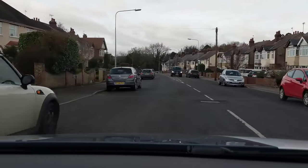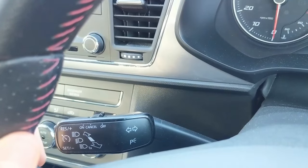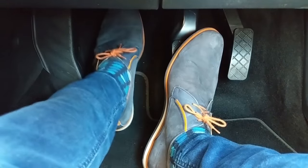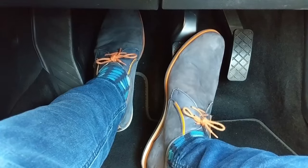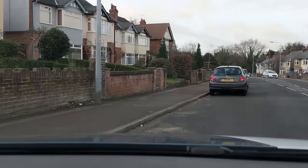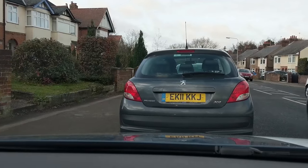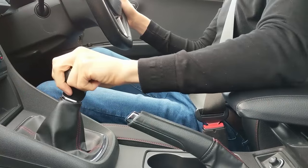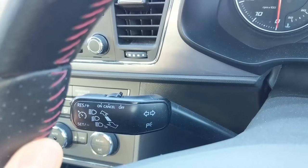I might be able to park here, so I'll slow down and have a closer look — looks like I can. Center mirror, left mirror — there's a car behind — so I'll indicate left. Covering the brake and clutch, using the brake to slow down, clutch down now I'm slow and the revs are below a thousand RPM. I release the brake a little so I can line up with the curb, then brake to finish the stop. Handbrake up so I can come off the foot brake without rolling, into neutral, cancel the signal.